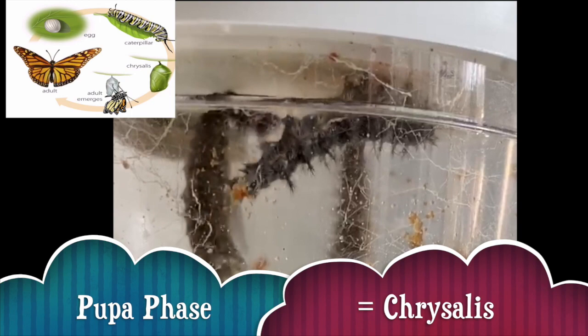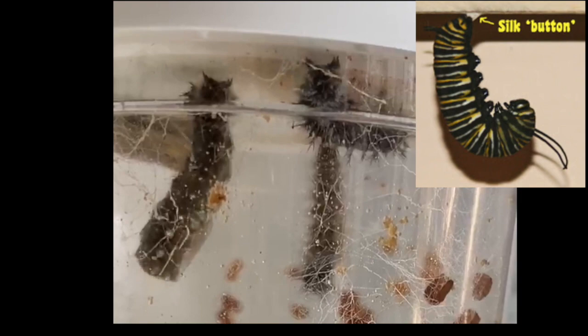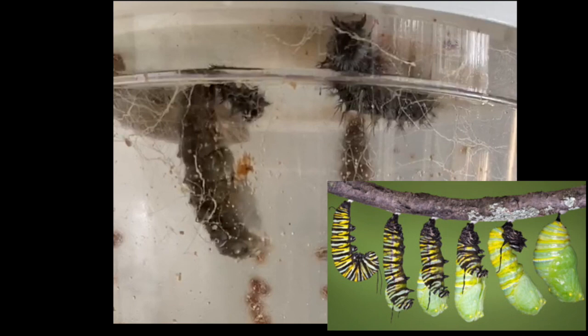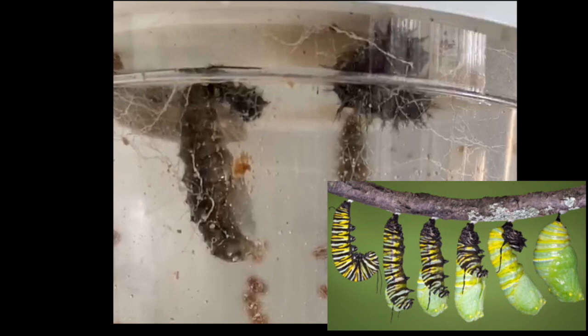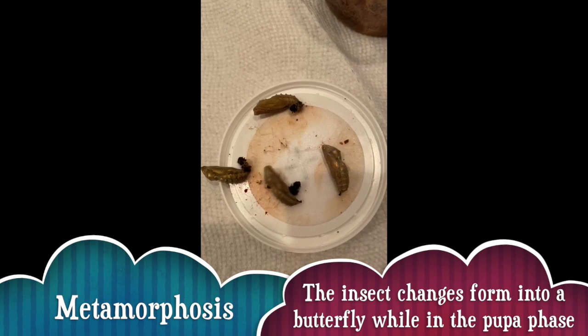When the caterpillar is ready for its next phase of becoming a pupa, it first spins a little silk pad to connect to the bottom of a branch or under some leaves, and it has a little hook that hooks into this silk pad. Then it's actually going to shed its exoskeleton one last time, revealing the chrysalis that's already there underneath. All these huge changes happen inside this chrysalis during the pupa phase, until the adult butterfly emerges.